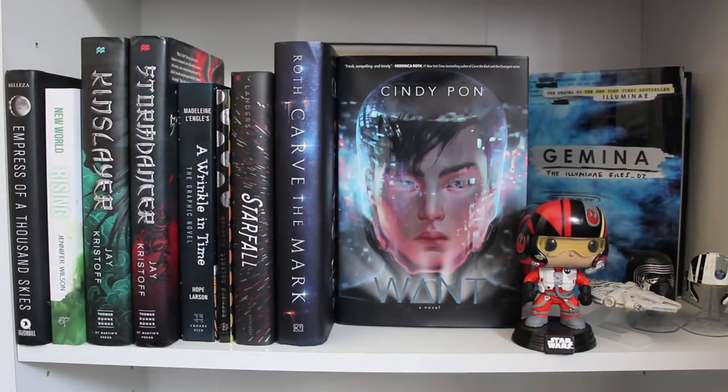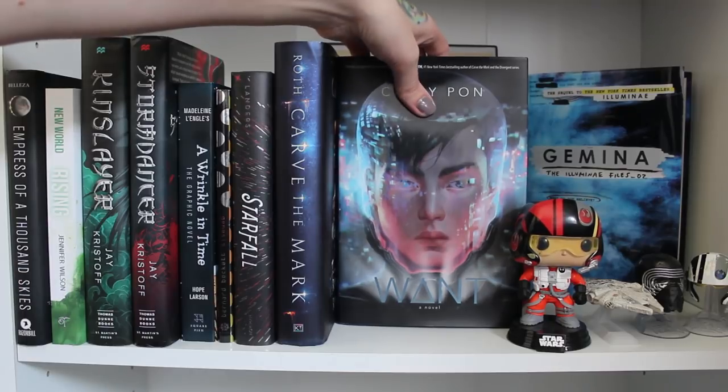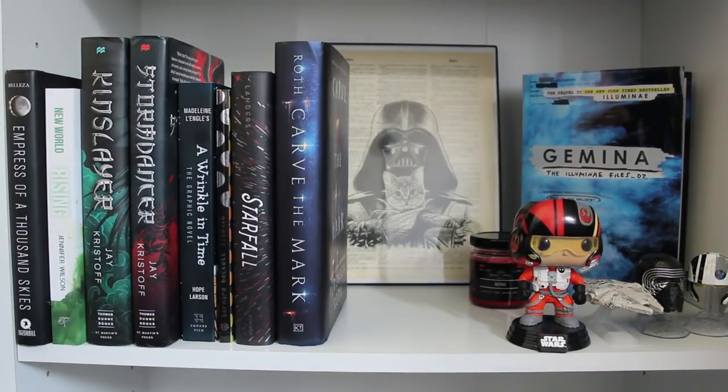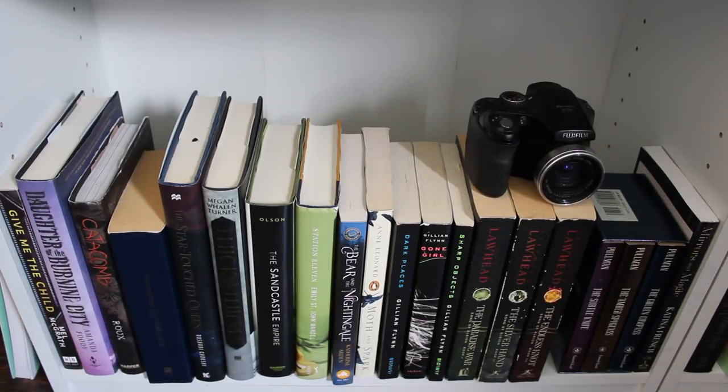Down here is my science fiction section. A couple of these aren't actually sci-fi — the Kinslayer Chronicles, for instance — but I keep them here because of author grouping. Books I really love from this section include Want by Cindy Pon and Gemina. I have a little Star Wars Funko, some Star Wars knickknacks, a Darth Vader holding a kitty cat that a friend got me for Christmas, and a Mogul Library candle for Aiden. This is probably my most aesthetically pleasing shelf — cohesive color scheme — and I really love it because I only recently got into science fiction.